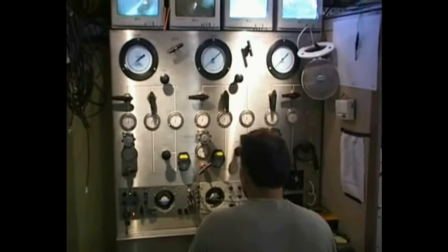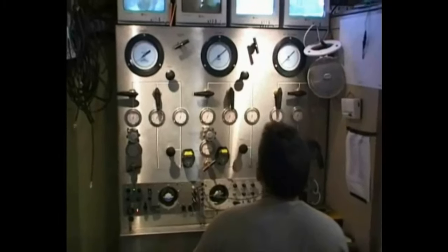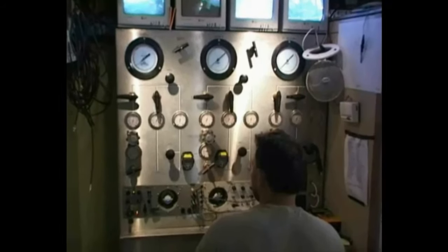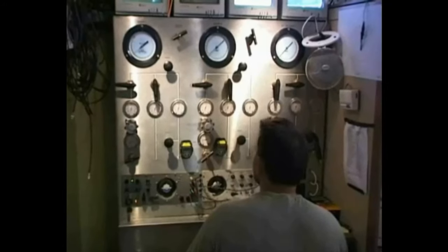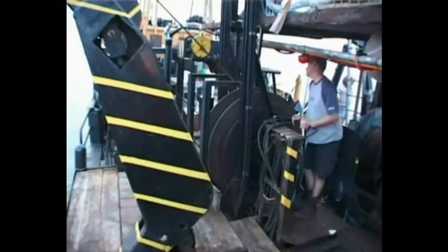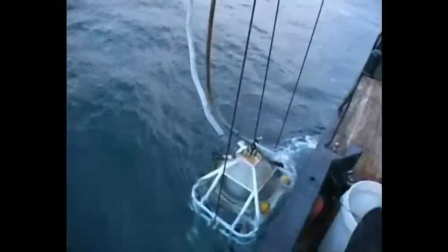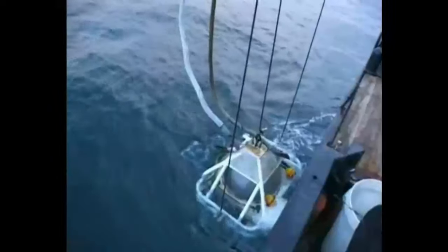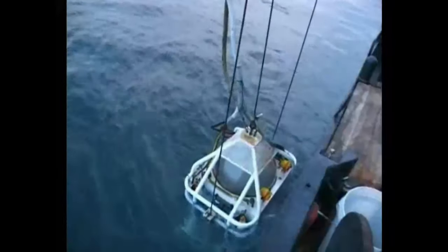It's 9 o'clock on Wednesday evening and Alex and Rob are just about to come to the surface after doing a short decompression stop on their way up. Bell's on the surface, Peter. Bell's on the surface — go there.